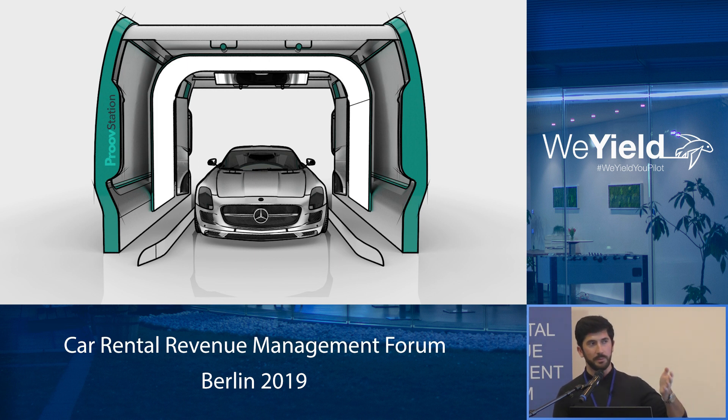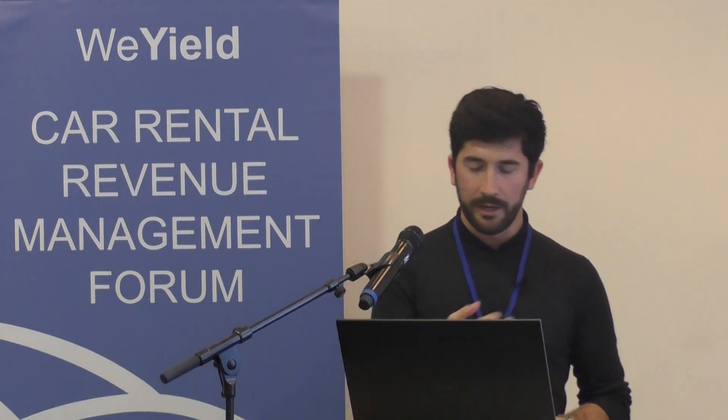ProofStation is an inspection gantry that allows you to fully automate the inspection process of any kind of car coming in and out from the park. The vehicle passes through the gantry without stopping. We scan it and generate the same secured report that we do on WeProof — the proof of the vehicle's condition — and we can find out all the damages present on the car.